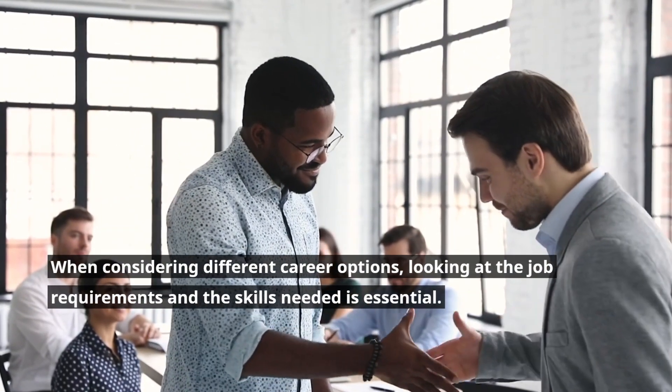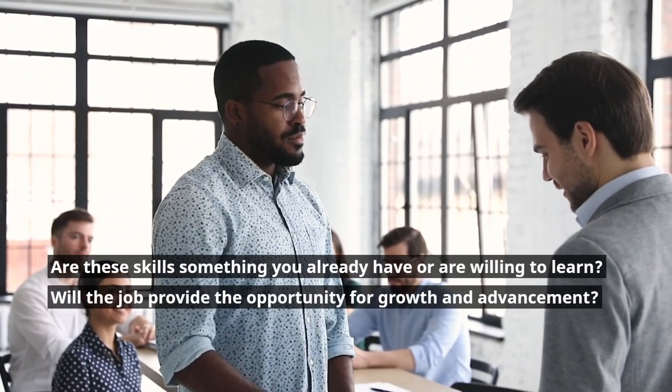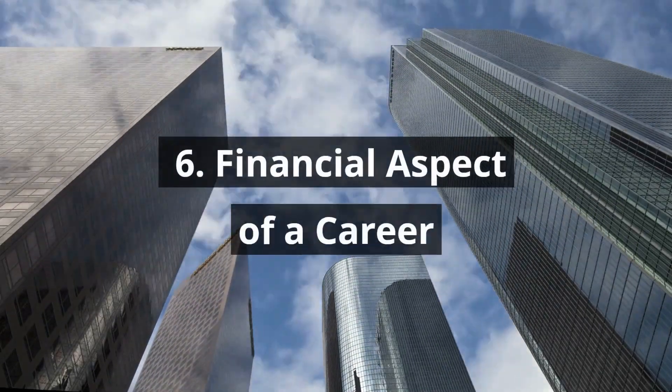Step 5: Look at the job requirements and the skills needed. When considering different career options, looking at the job requirements and the skills needed is essential. Are these skills something you already have or are willing to learn? Will the job provide the opportunity for growth and advancement?